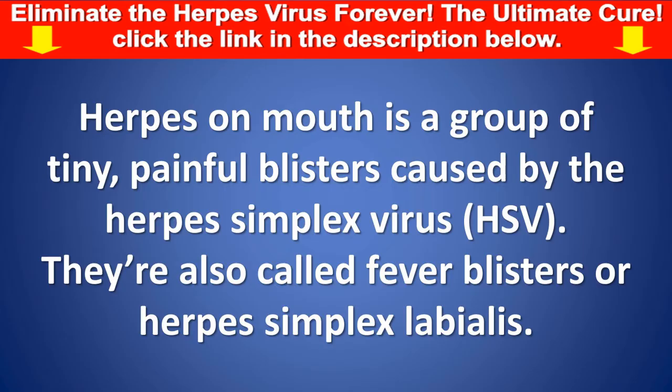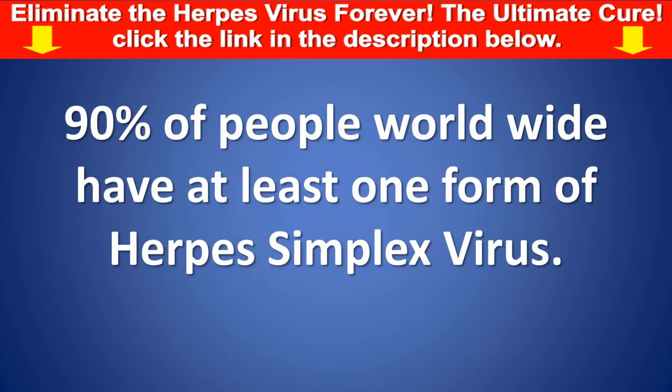Herpes on mouth is a group of tiny, painful blisters caused by the herpes simplex virus, HSV. They're also called fever blisters or herpes simplex labialis. Up to 90% of people worldwide have at least one form of herpes simplex virus.